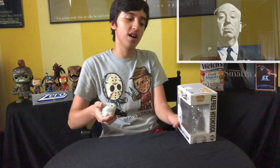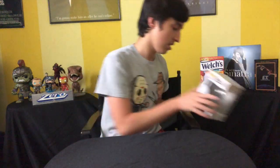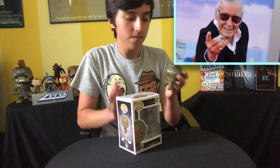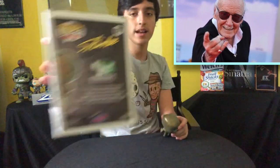Next up we got Alfred Hitchcock. This pop is awesome — I wanted this pop for a long time and then finally pulled the trigger and got it. I like the back as well. I've never seen The Alfred Hitchcock Hour — I've seen the intro but never watched the show. I'd like to watch it, but it's always on late and I always fall asleep. Next up we got Stan Lee — obviously the legend. May he rest in peace. Pretty nice pop, and there's the back of the box — the Hero Initiative.